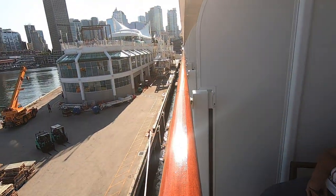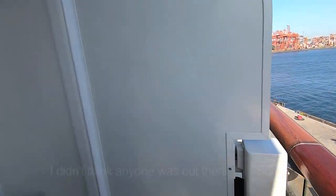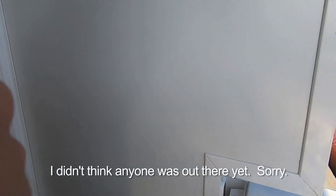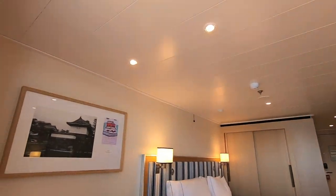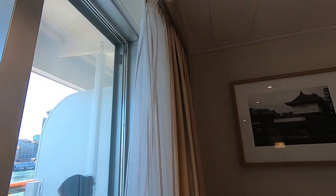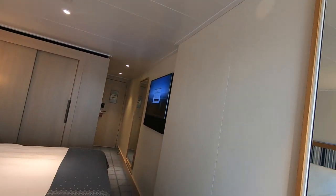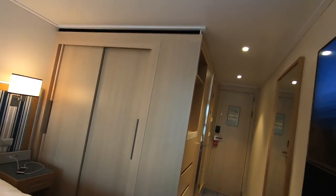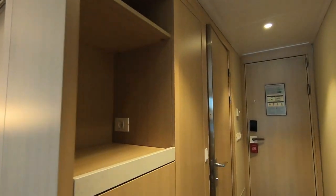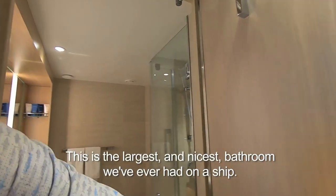This is a category V1 cabin, which I think is the cheapest cabin they have on the ship. They're all balconies or suites with balconies. The only thing we haven't looked at really is the bathroom, so let's go in — and this is the biggest bathroom I've ever had at sea.